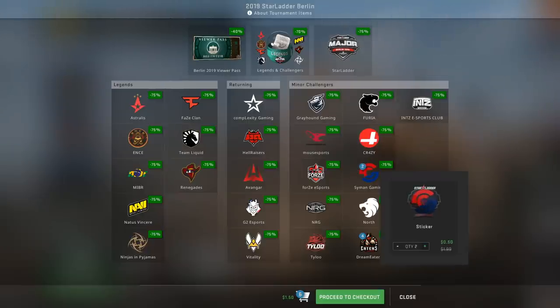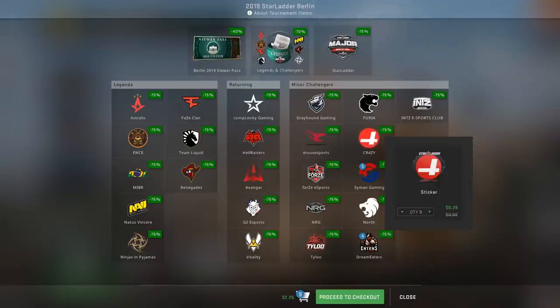Another team to consider is Syman Gaming — I personally really like their team logo, I think it looks really nice. We really don't know if they're ever going to make it to another major under the same organization or brand, so I think it's now or never. I'm going to put five of them in my cart — you can always choose as many or as few as you want.